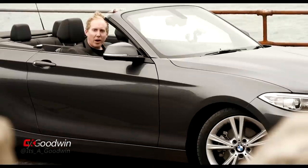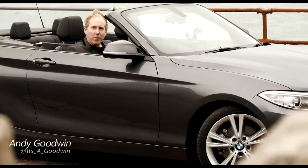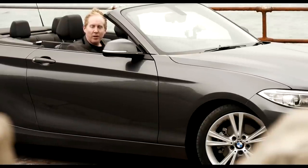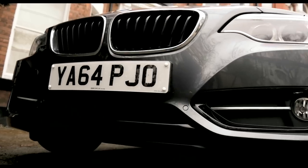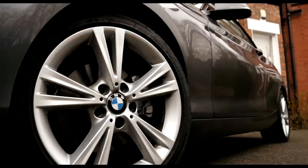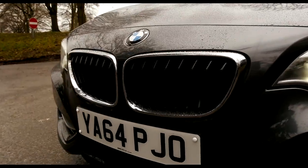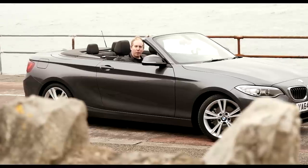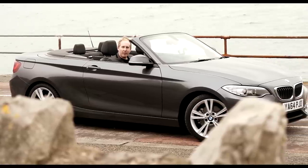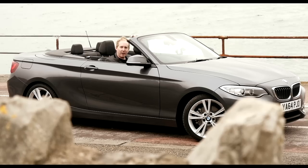Fancy a sporty convertible you can drive every day? The BMW 2-Series convertible has replaced the 1-Series drop-top, offers four seats, economy up to 64mpg and a reasonable boot, with prices starting from just under £30,000. It certainly looks better than before, thanks to a prettier nose and better proportions from being longer and wider. Can it tempt you away from other models like the A3 Cabriolet? There's only one way to find out.